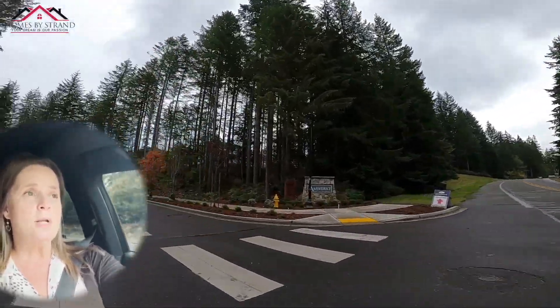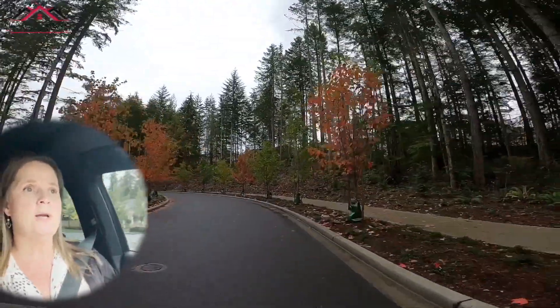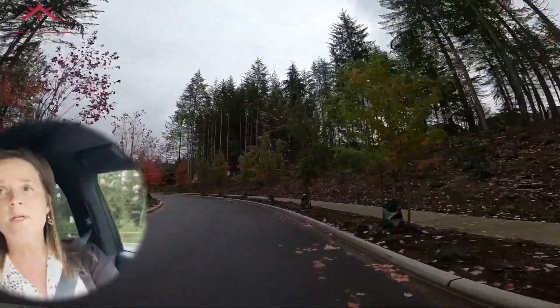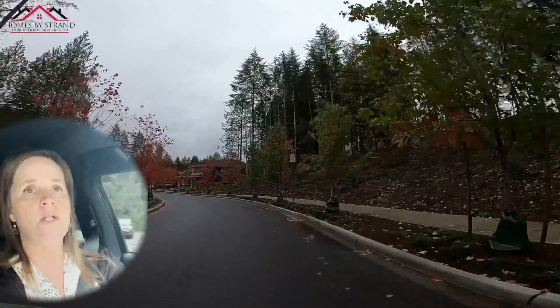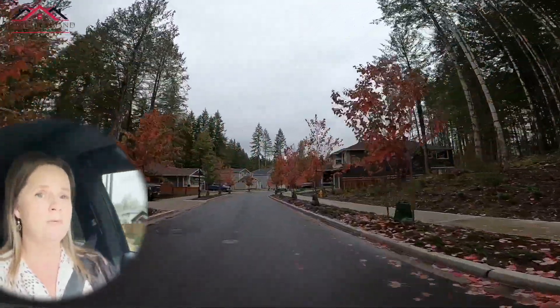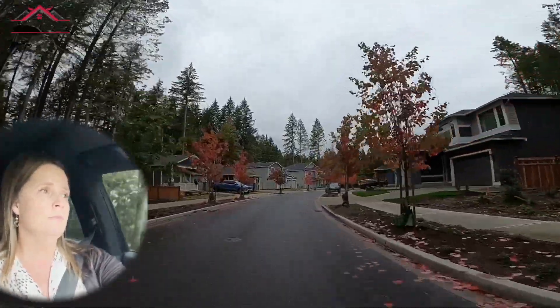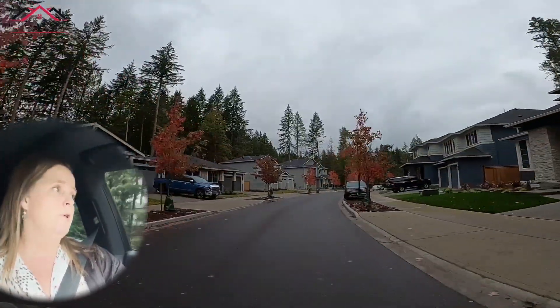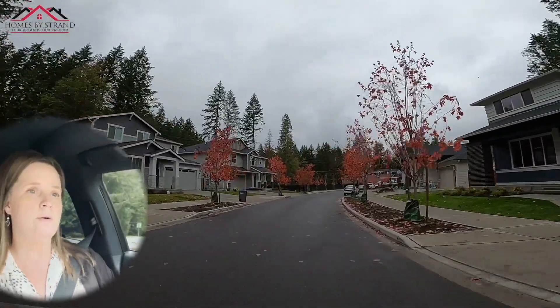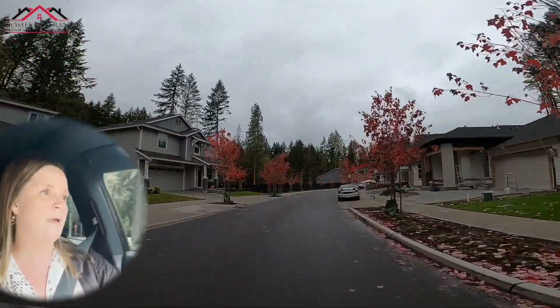I'm going to take you on a tour and show you some of the new construction in McCormick Woods. One thing to keep in mind with the new construction is that the homes are going to be on very small lots, which for low maintenance is great. We're going into Amherst right now — the new community of Amherst.